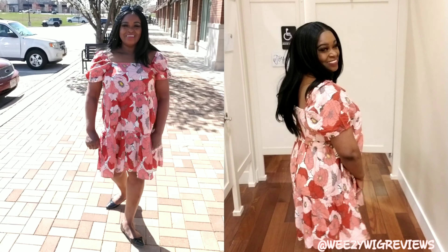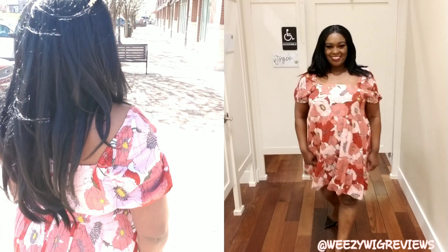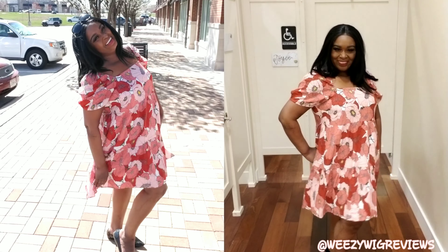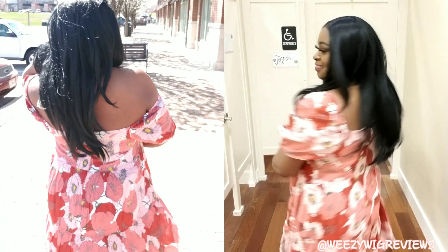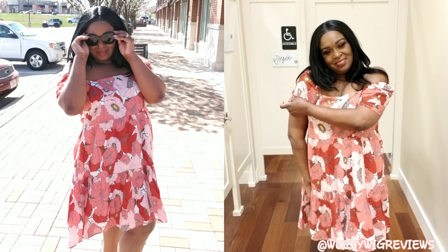I saved the best for last — I absolutely love this dress. It is a dreamy bohemian chic dress for spring and summer. It has a square neck, puff sleeves, and is just a vision to twirl and swirl in. It's very loose and swingy, hits right above the knees, and is 29 and a quarter inches from the back neck to the hem. I love, love, love it.